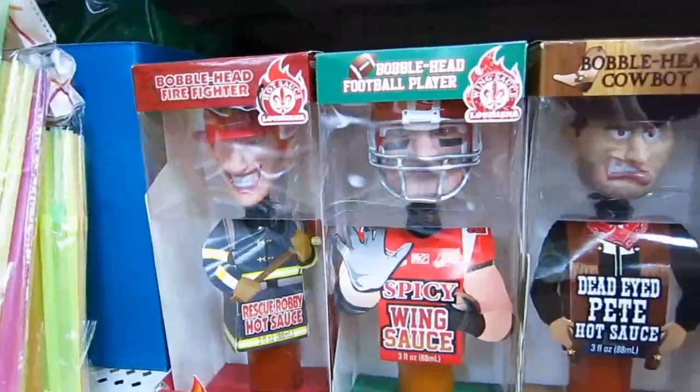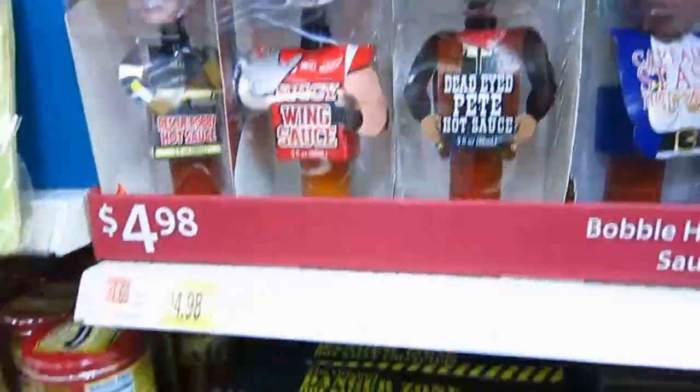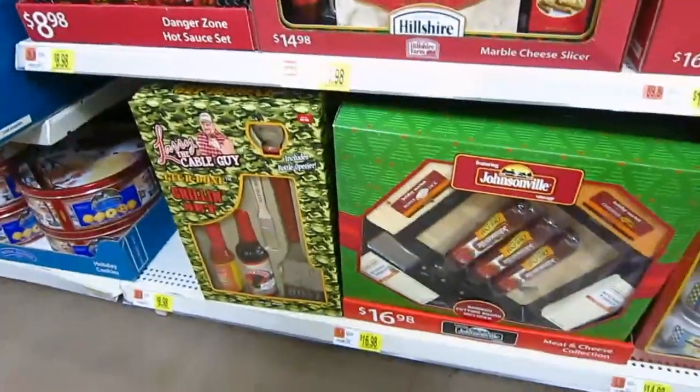Bobbleheads — firefighter, football player, cowboy, and a pirate. They have some stuff for guys like cheeses and barbecue sauces, things like that.